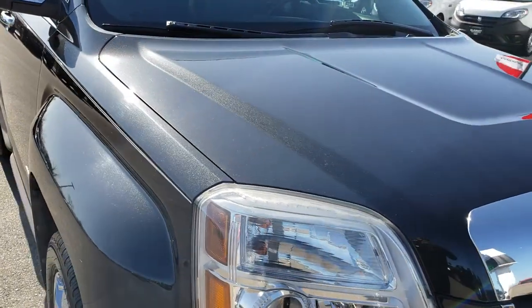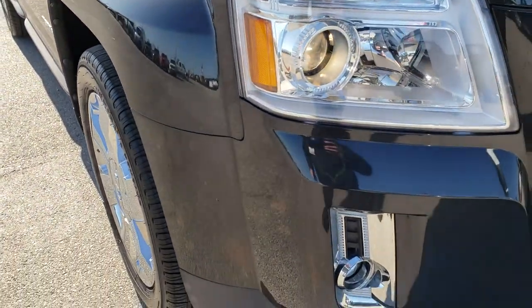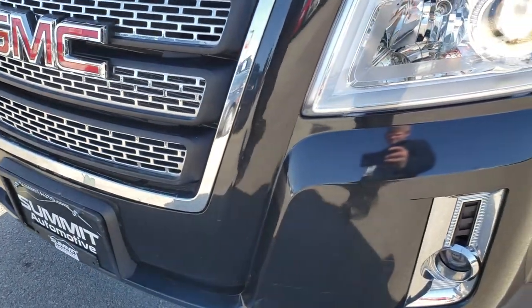This vehicle has the 3.0 liter V6 motor which pumps out 264 horsepower. From this HD video you'll be able to tell that for the age and miles on this vehicle it is in really nice condition.